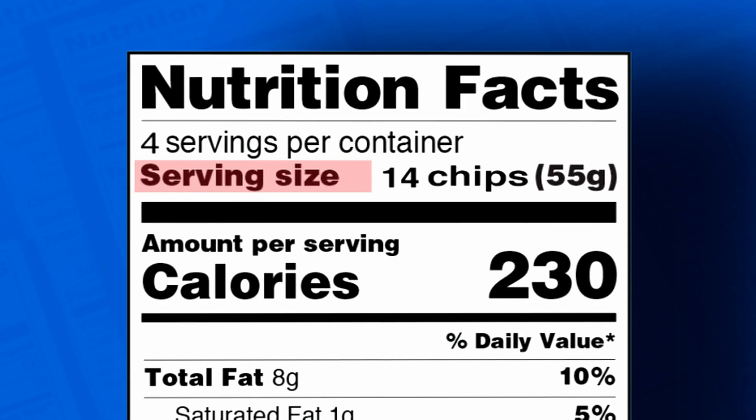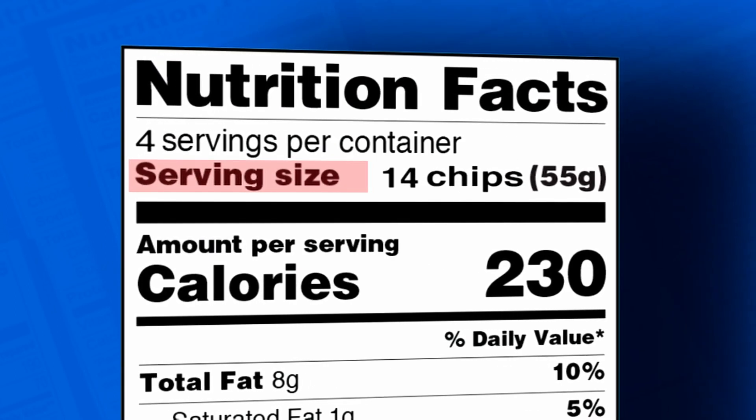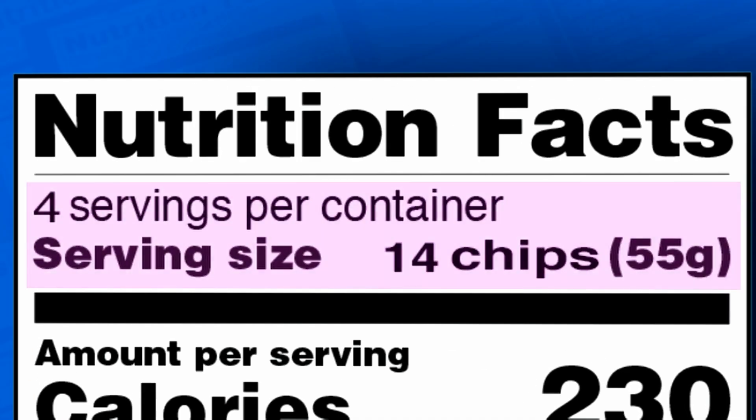First up is serving size. This information is always found at the top of the nutritional label. Be mindful that the serving size is the amount of servings per package. For instance, a bag of chips may have a serving size of 14 chips, but there are 4 servings in the package. Eating the entire package then increases your intake of every other item on that label.